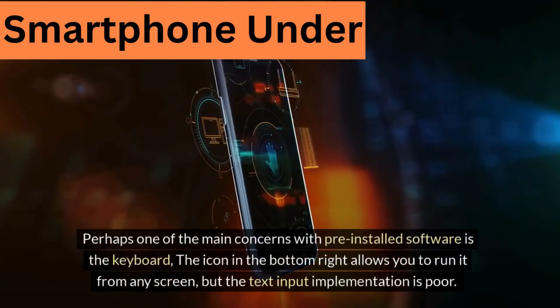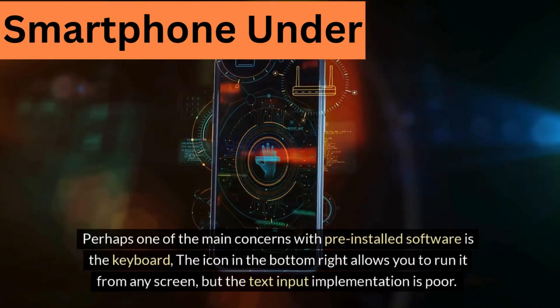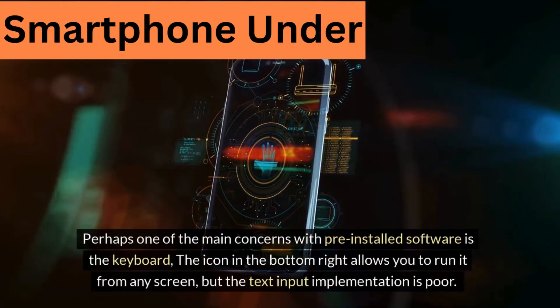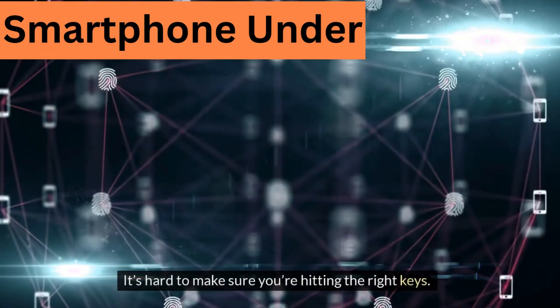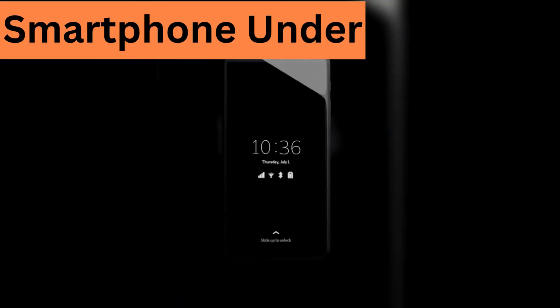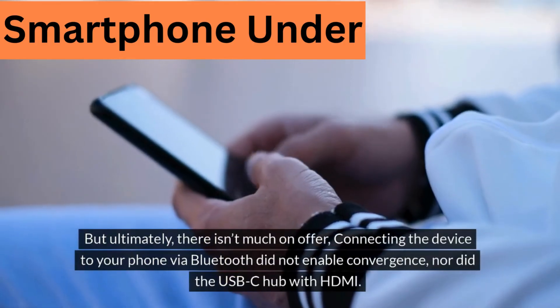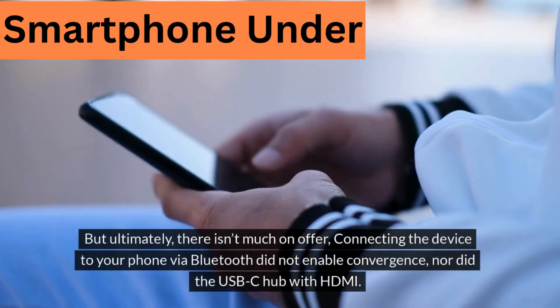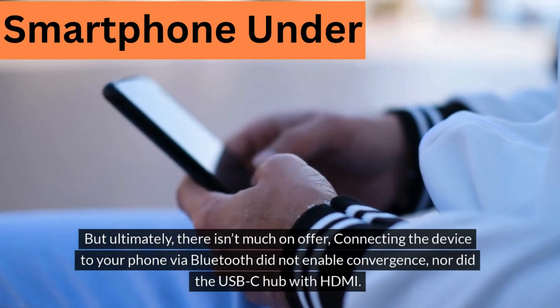Perhaps one of the main concerns with pre-installed software is the keyboard. The icon in the bottom right allows you to run it from any screen, but the text input implementation is poor — it's hard to make sure you're hitting the right keys, and there is no swipe option. One of the main selling points of the Librem 5 crowdfunding was convergence, or the ability to use your phone like a PC. But ultimately there isn't much on offer. Connecting the device via Bluetooth did not enable convergence, nor did a USB-C hub with HDMI.